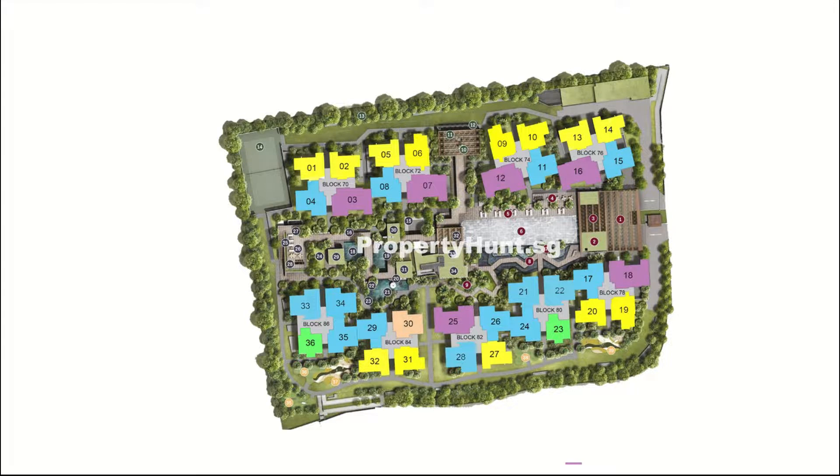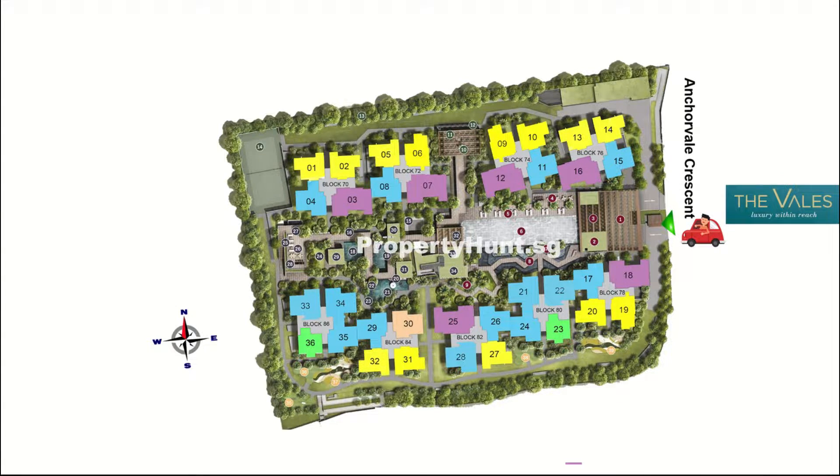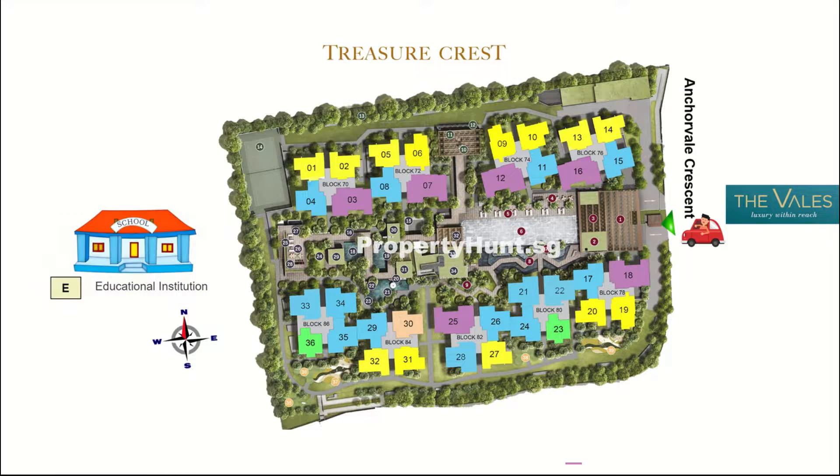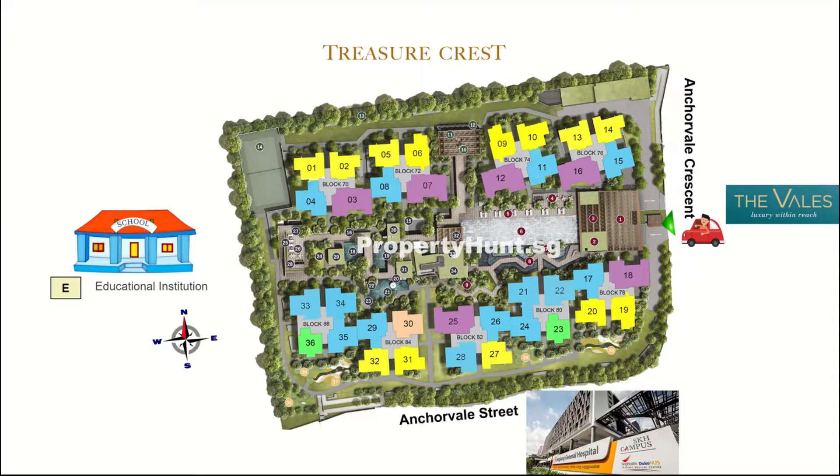All the units at Ola EC are north-south facing. The main entrance is at Anchorvale Crescent, opposite the Vales EC. Behind Ola EC is another EC, Treasure Crest. On the other side of Ola, there is currently a forested area zoned under an educational institution. Across Anchorvale Street is Sengkang General Hospital.